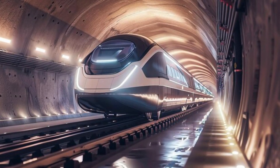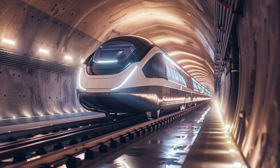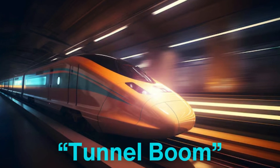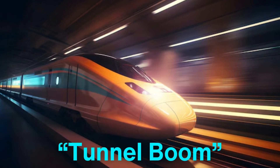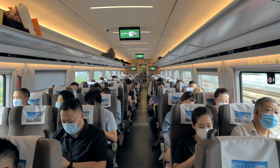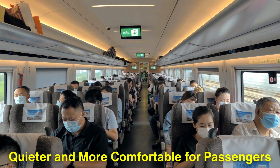This is especially important because high-speed trains generate a lot of pressure when moving through narrow tunnel spaces, which can cause a loud noise known as the tunnel boom. By streamlining the nose, designers help reduce this effect, making the train quieter and more comfortable for passengers.